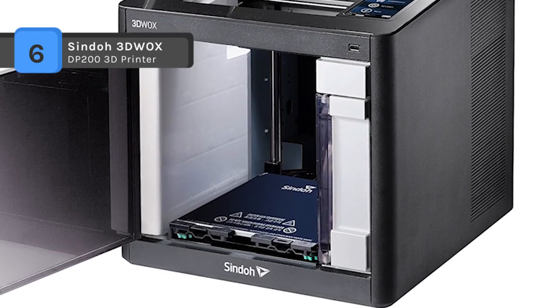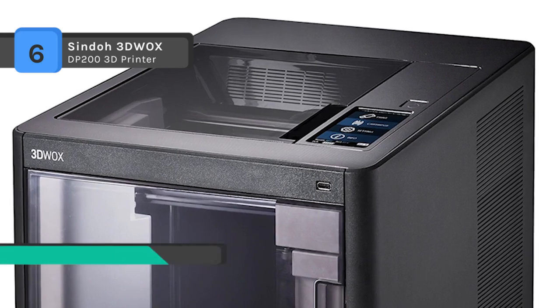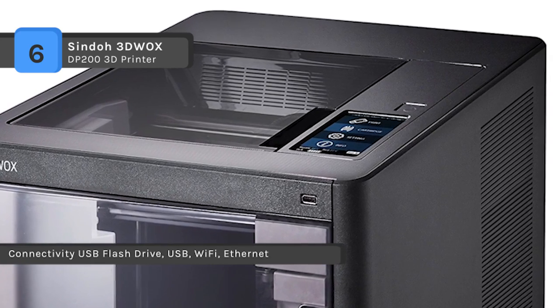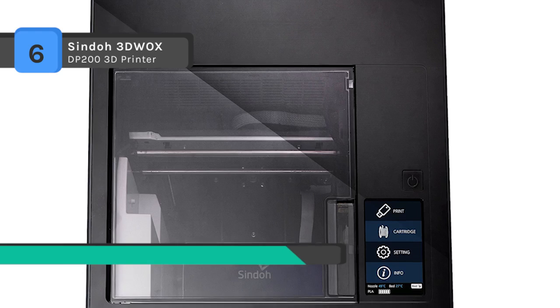An underplayed feature of this Sindoh — one not heavily marketed by the brand — is the addition of a filter of some kind on the rear of the unit. This is to mitigate the harmful fumes given off by ABS. It is a welcome extra addition to this device.